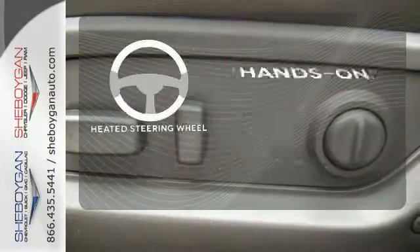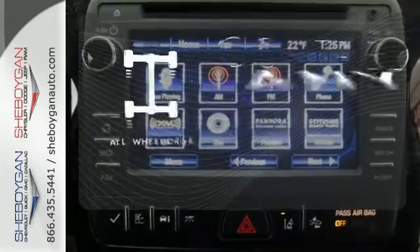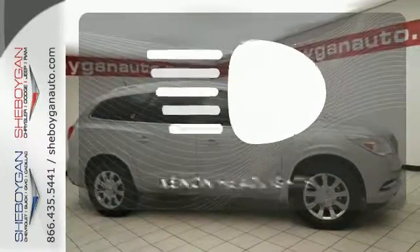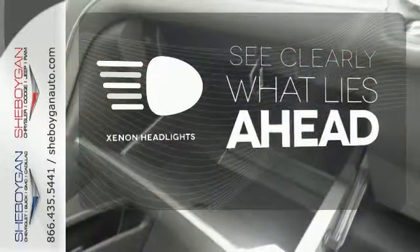You'll want to keep both hands on the heated steering wheel. All-wheel drive allows you to master any road, any time. What lies ahead is much clearer, thanks to Xenon headlights.